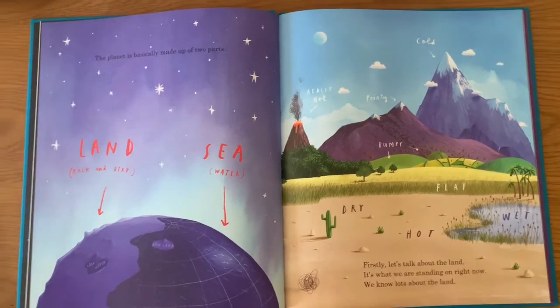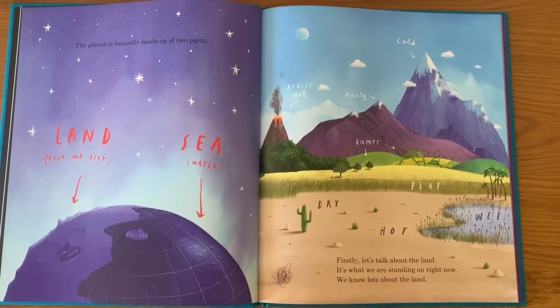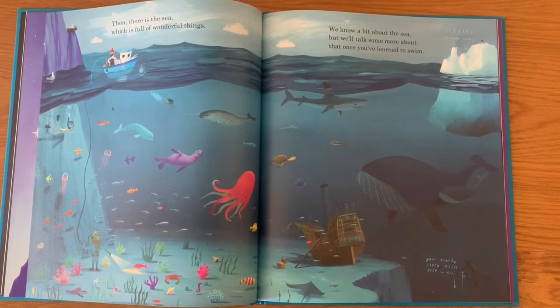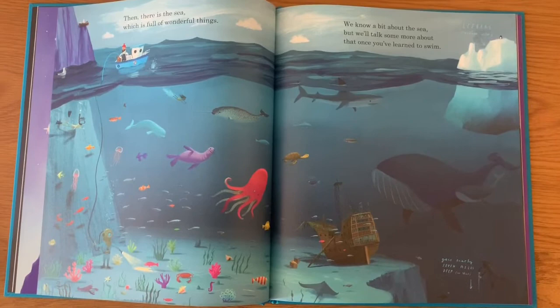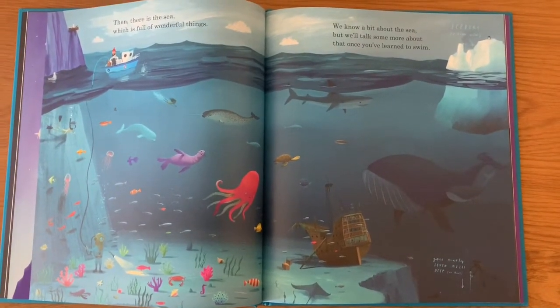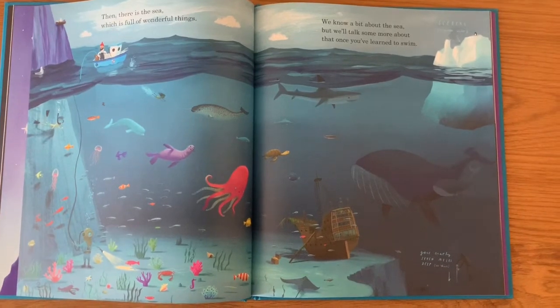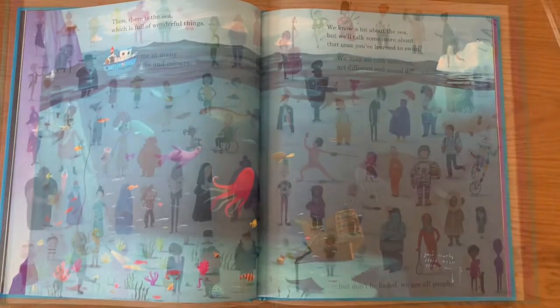The fact that the planet is basically made up of two parts — land and sea. As you can see from this wonderful illustration, the author is showing the reader all of these wonderful things that live in the sea. I wonder if any of you drew any of these animals as part of the daily doodle challenge yesterday that was focused around being under the sea.